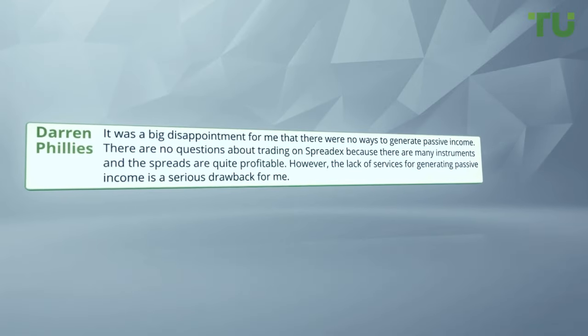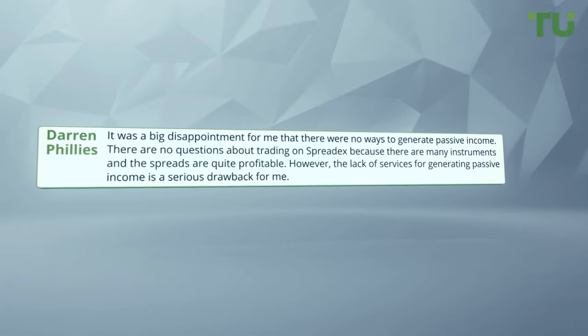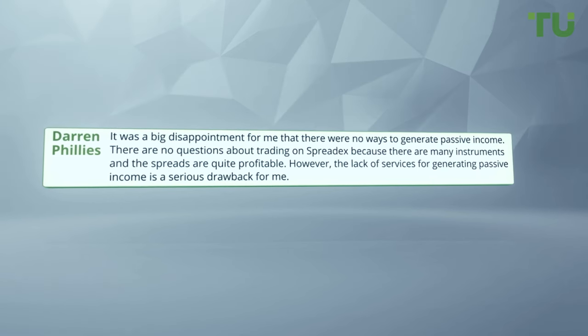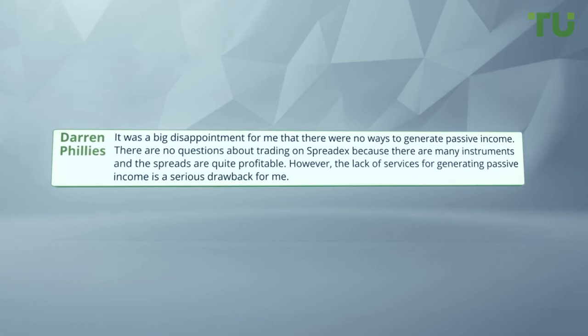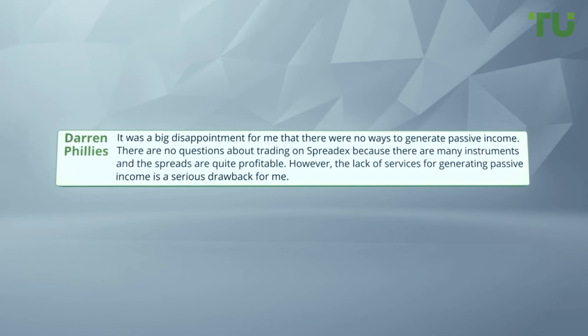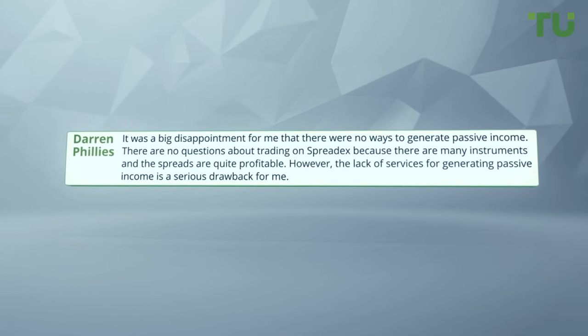It was a big disappointment for me that there were no ways to generate passive income. There are no complaints about trading on SpreadX because there are many instruments and the spreads are quite profitable. However, the lack of services for generating passive income is a serious drawback for me.